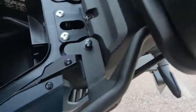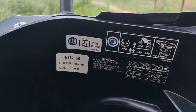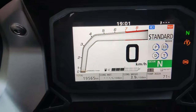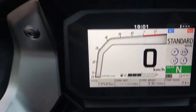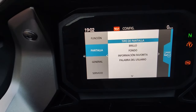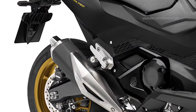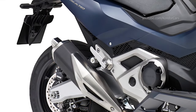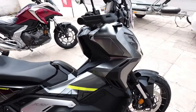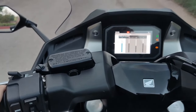The under-seat storage space will take a full-face helmet and is equipped with a USB charging point. There's also a handy glove box. A TFT instrument display offers Honda smartphone voice control system, linking the rider to their smartphone. Ignition, locking, and seat opening is via smart key. Powered by a torquey, fuel-efficient 745cc twin-cylinder engine, throttle-by-wire allows adjustable engine character through three default rider modes: rain, standard, and sport, plus a customizable user mode.